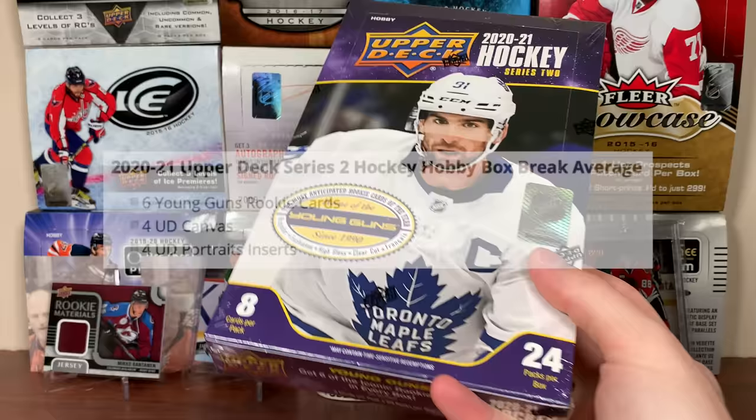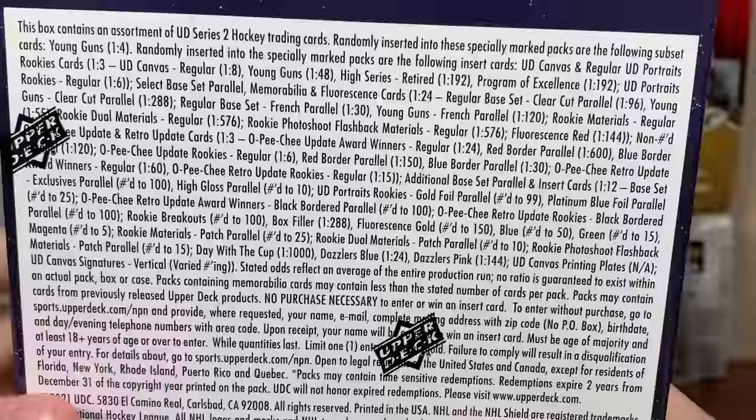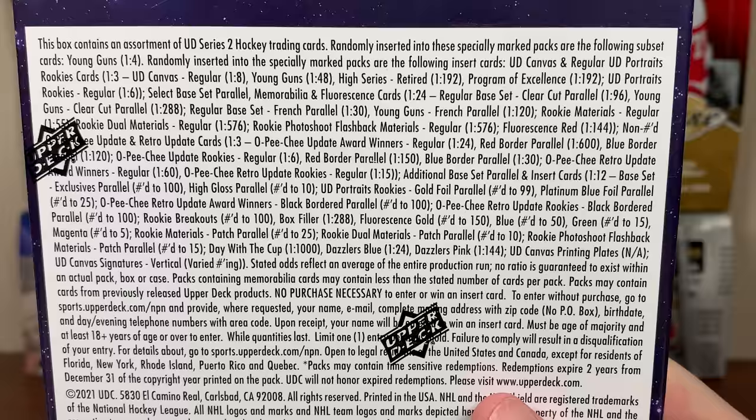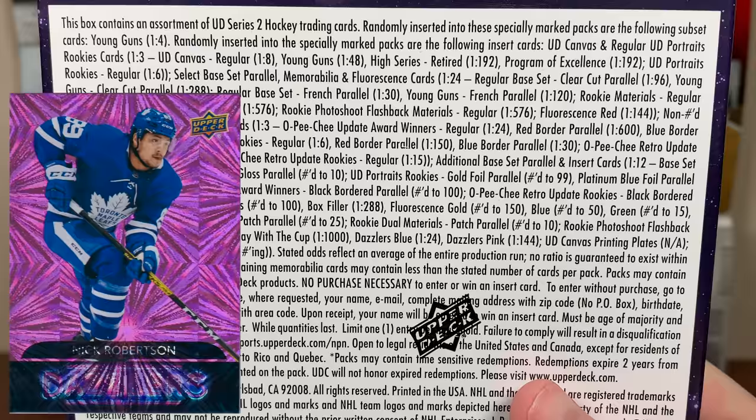That's what's guaranteed in here, but there are some things you can get in Series 2 that you cannot get in Series 1. For example, OPC updates — they're available in here. I'm not too huge on them, but they are available. Here are the odds for everything. I'll just throw it out there right now. I'm opening 14 boxes, so we should be seeing most of these. Some other stuff you can only find in Series 2: Fluorescence, rookie breakouts, this new box filler thing that's 1 in 288. In the canvas cards, you can actually get OPCs and retired stars, which is pretty interesting. Another thing to point out — Dazzlers are back. They're 1 in 24 for the blue; the pinks are 1 in 144.